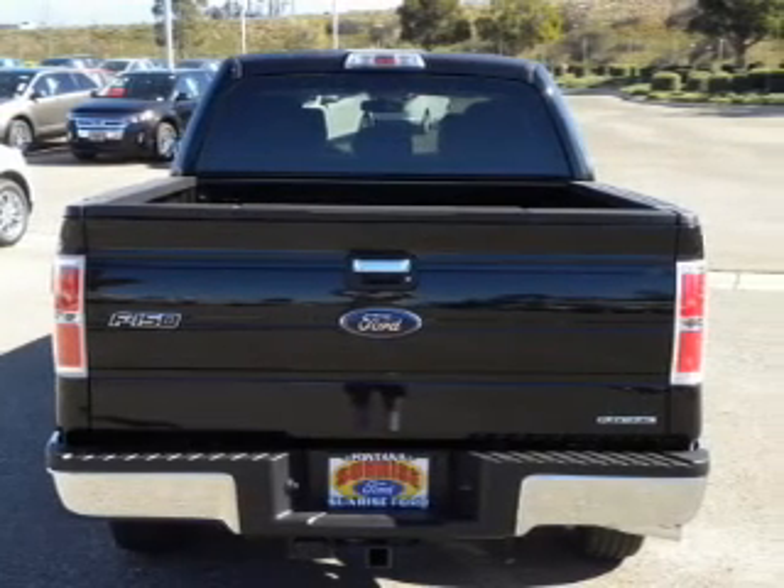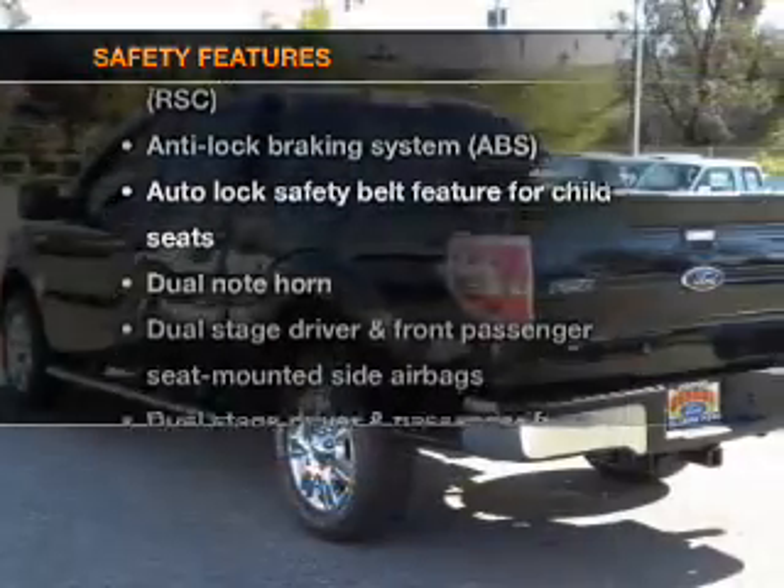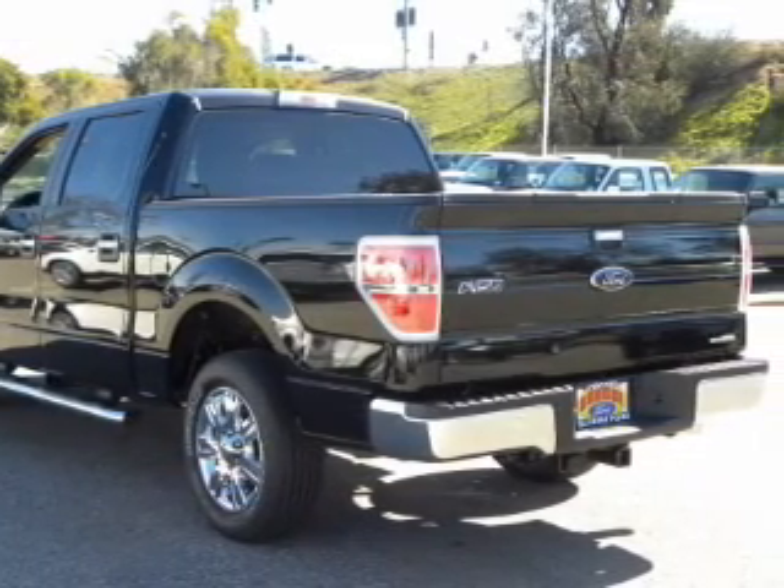Anti-lock brakes help to bring your vehicle to a safe stop. If safety is a high priority, rest assured knowing these top safety components are included: side airbag, stability control.